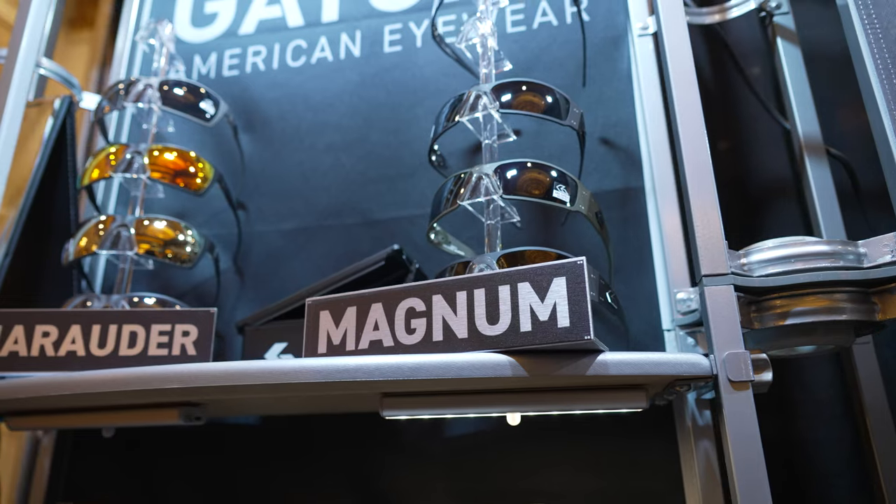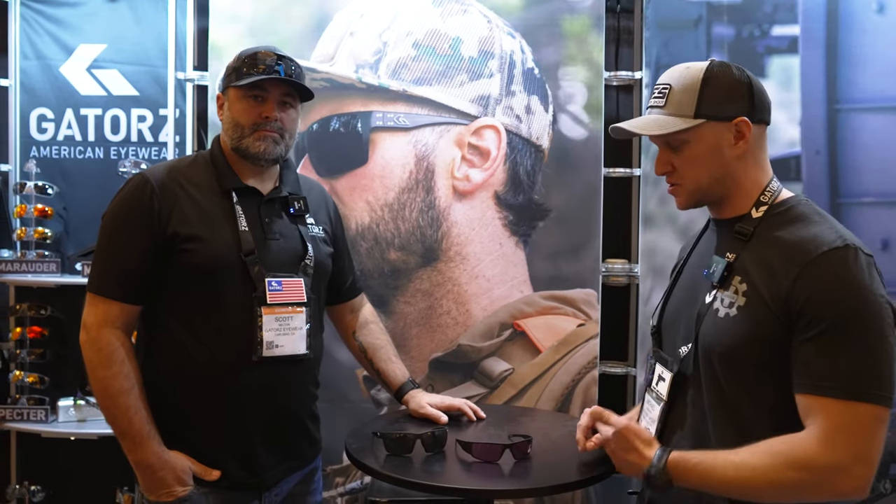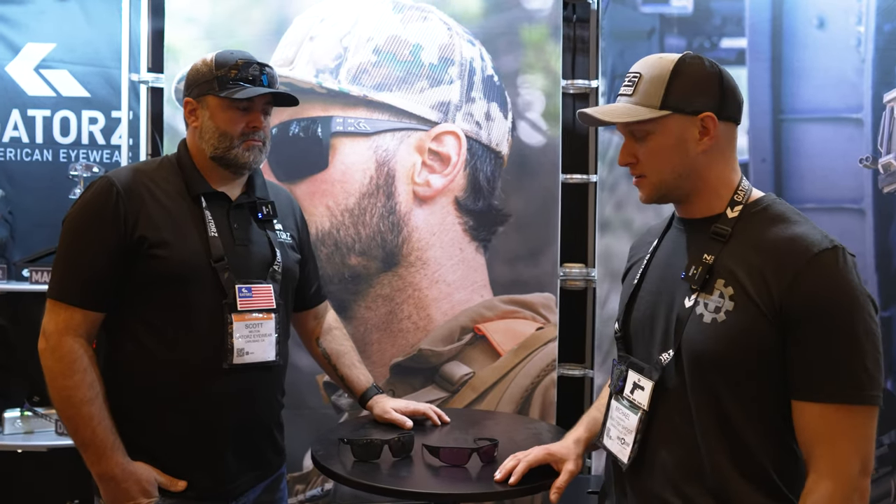I can say for myself, I've worn the Deltas and I've worn the Marauders quite a bit. I wear the Marauders at work, and the Deltas with the transition-type lenses all the time — those things are awesome. I wore them yesterday at the range day and it was great.